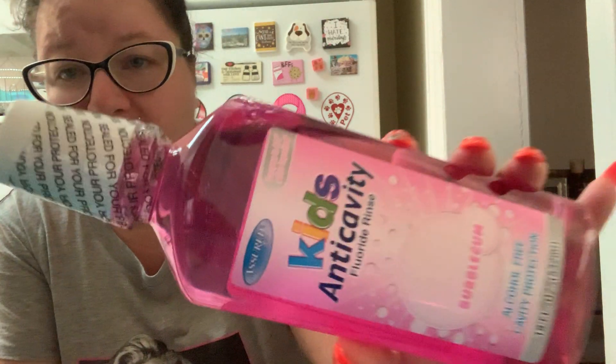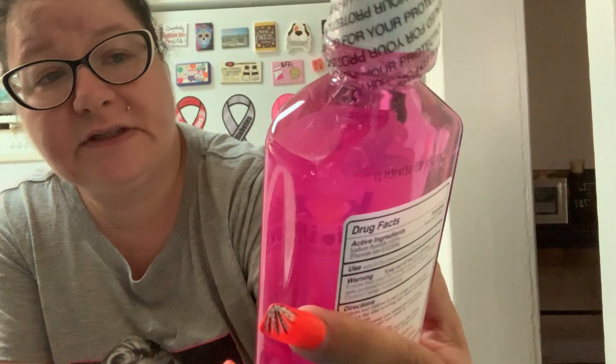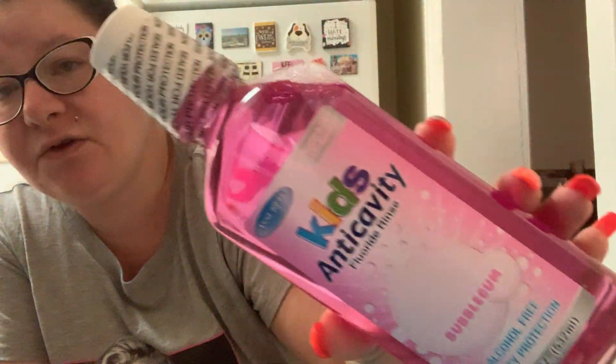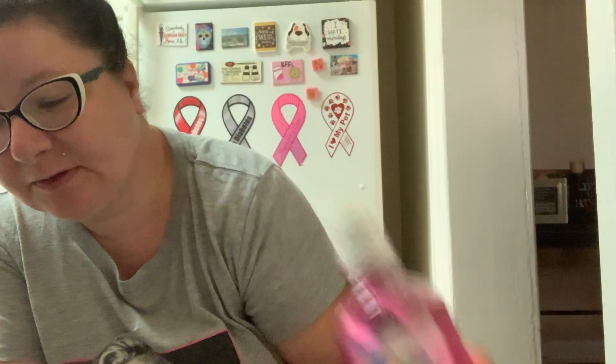I picked up some more mouthwash. I have the Lavoris mouthwash in Spearmint and Cinnamon, which I haven't used yet. Lavoris is supposed to be an expensive mouthwash but they carry it at Dollar Tree. I've been hooked on this repeat purchase which I love — this is the Assured brand Kids Anti-Cavity Fluoride Rinse in Bubble Gum. It's alcohol free, it's amazing, it tastes just like bubble gum and yet you feel like you're getting a clean mouth feeling, so I picked up some more of that.